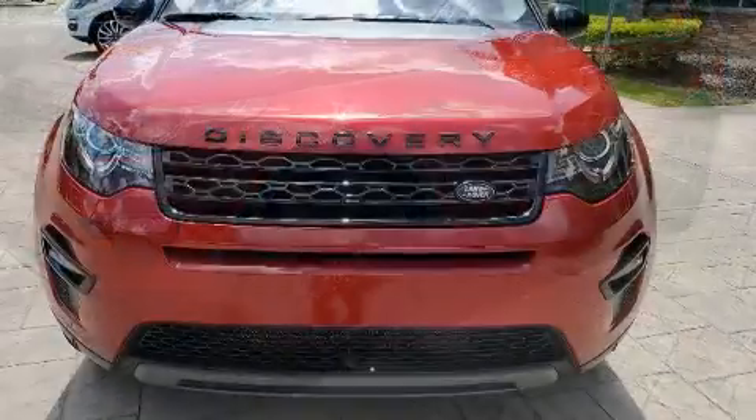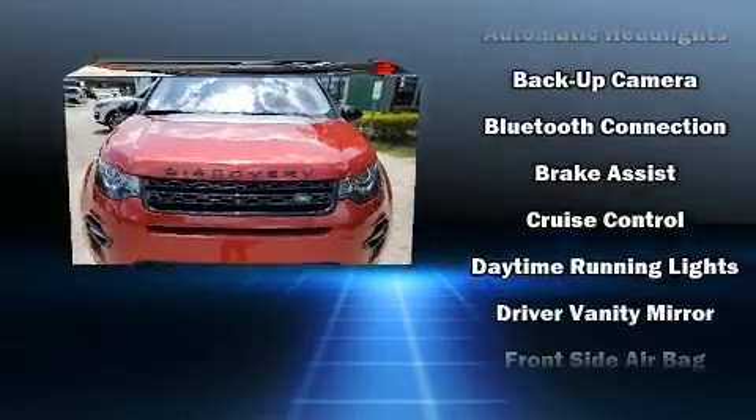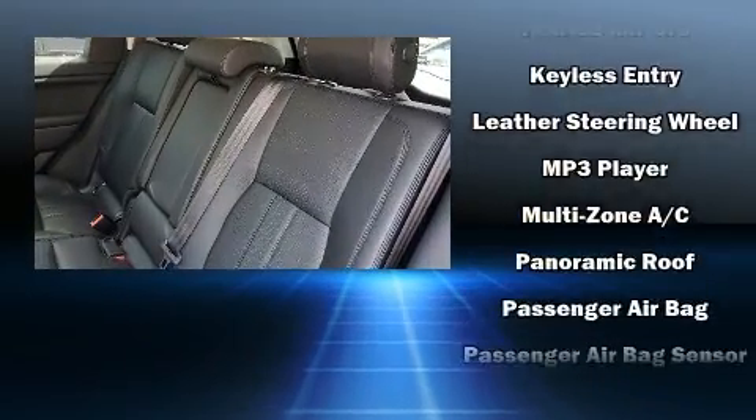A wealth of standard features means that you no longer have to sacrifice, such as remote keyless entry, an automatic dimming rearview mirror, rain-sensing wipers, and air conditioning.